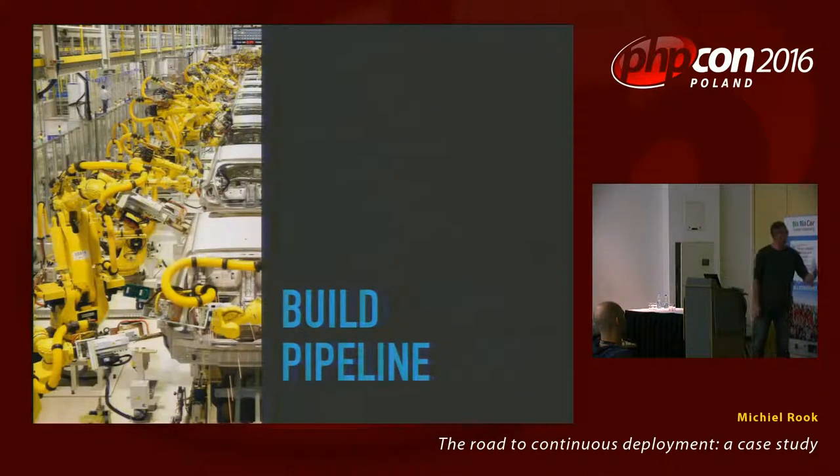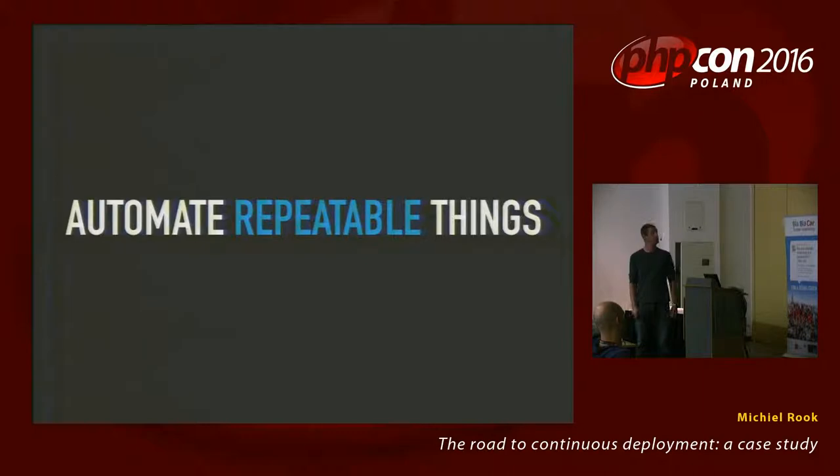Moving on to building the actual code — the build pipeline. In the build pipeline we try to automate everything that's repeatable: building, testing, deploying, configuration. Basically everything that you could write in a list of steps for a human to do, you need to automate, because humans can make mistakes and automated systems only make the mistakes you put in. Every commit that's made goes to production.